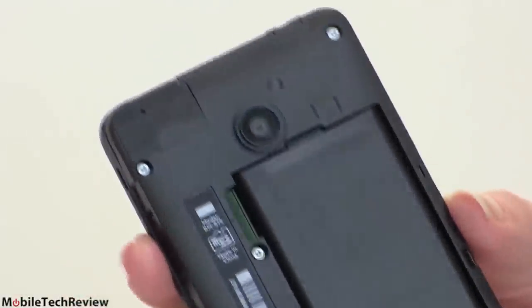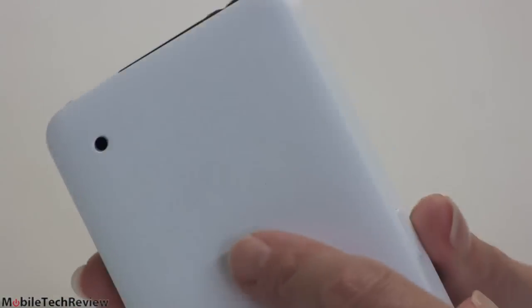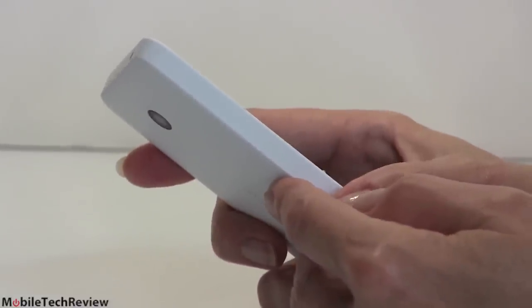There's the speaker grill right there, and that's the five megapixel camera. Equally easy to put the back back on again — just snaps right on all around. So should the back discolor or you somehow damage it, it's cheap and easy enough to replace.